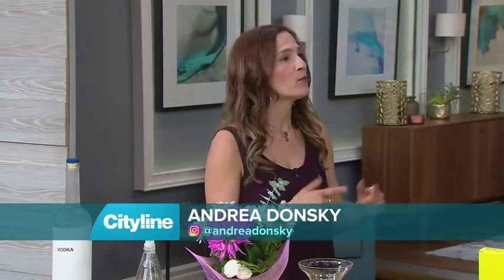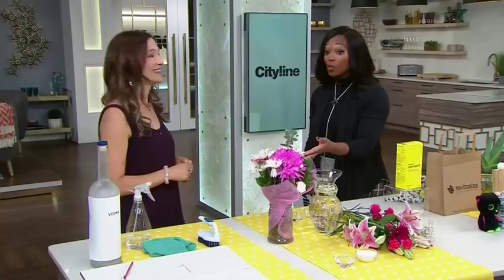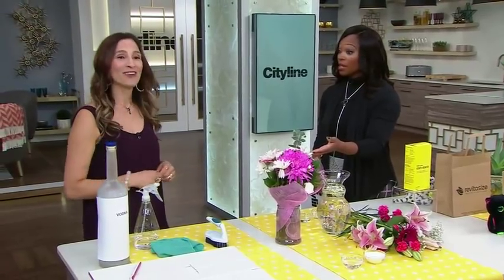We are going to start with vodka. It's one of the most popular alcohols in the world because it's versatile. So chances are if you like drinking alcohol, or even if you don't, you probably have a bottle in your home. What you can do if you're in a pinch is use it to clean and to keep flowers fresher for longer. The flowers like vodka too — it's not just for us!